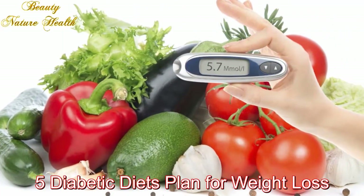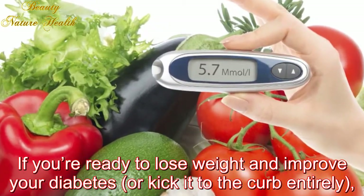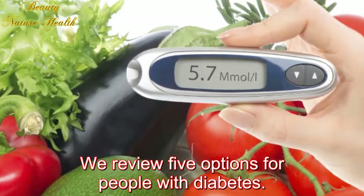Five diabetic diet plans for weight loss. If you're ready to lose weight and improve your diabetes, or kick it to the curb entirely, use an expert weight loss diet plan to guide you. We review five options for people with diabetes.